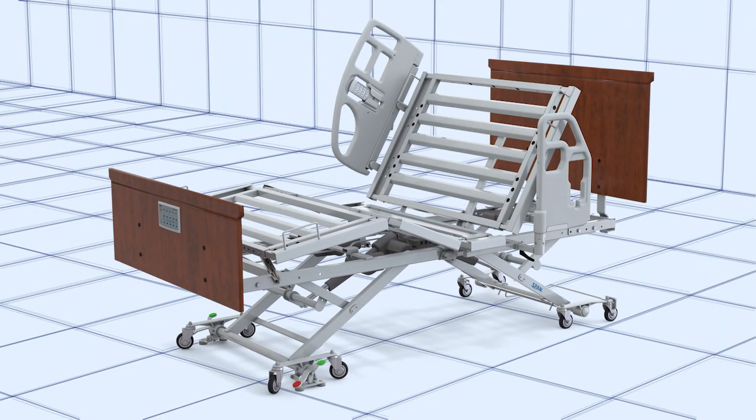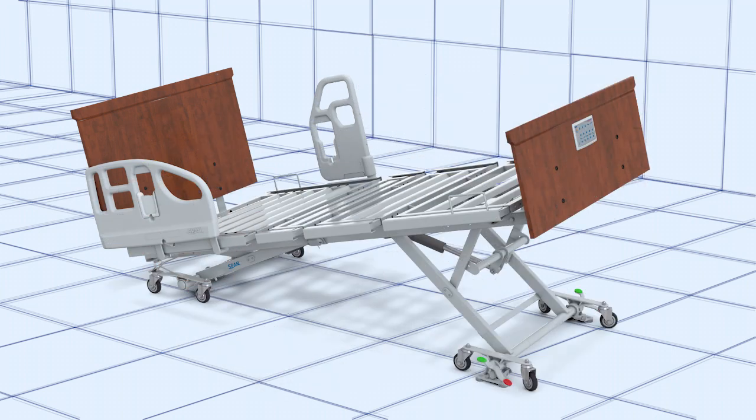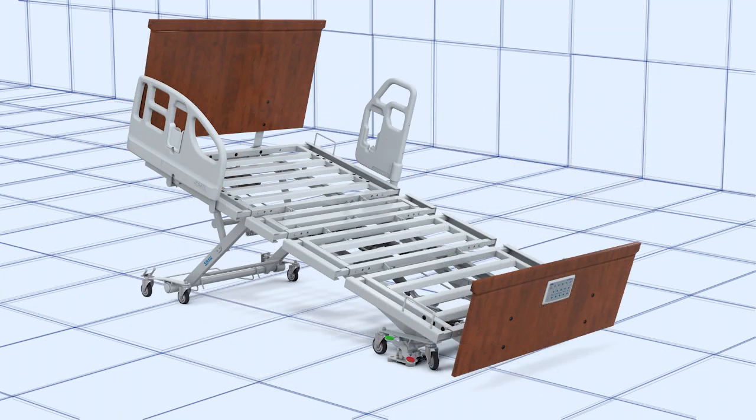Advanced clinical positioning is also built-in: Auto Contour, Trendelenburg and Reverse Trendelenburg.